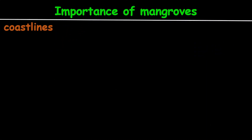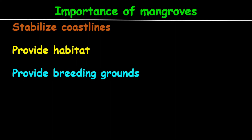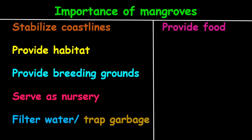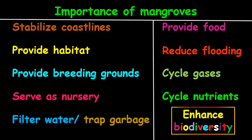Now, the importance of mangroves: mangroves are good to stabilize the coastlines. They provide habitat for many organisms and also provide breeding grounds for a lot of marine and terrestrial organisms, such as birds. They serve as a nursery for many organisms, filter water by trapping garbage and debris, and provide food especially when leaves fall and decay to form detritus that is eaten by crabs. Mangroves also reduce flooding, cycle gases — taking in carbon dioxide and releasing oxygen — cycle nutrients, and thereby enhance biodiversity.